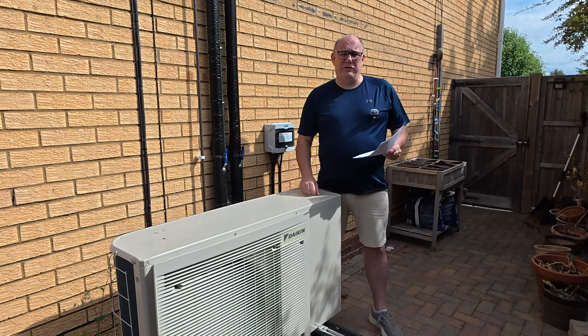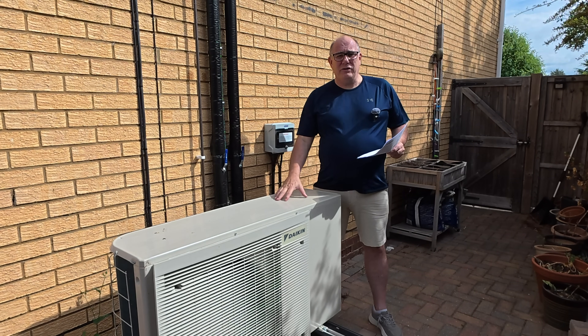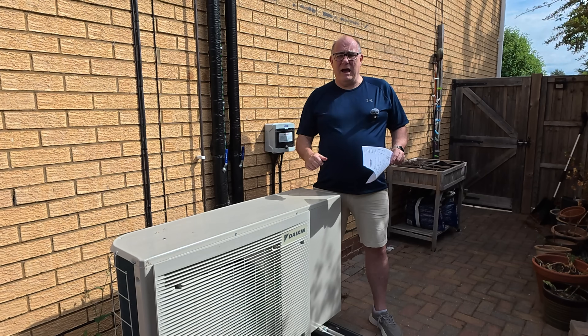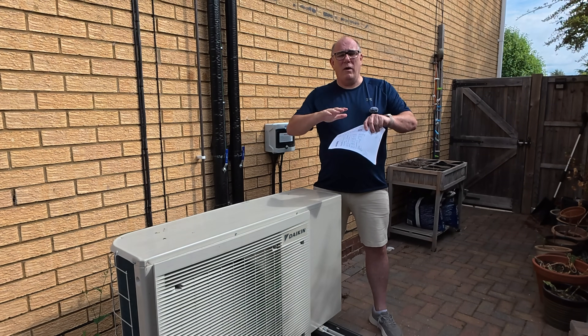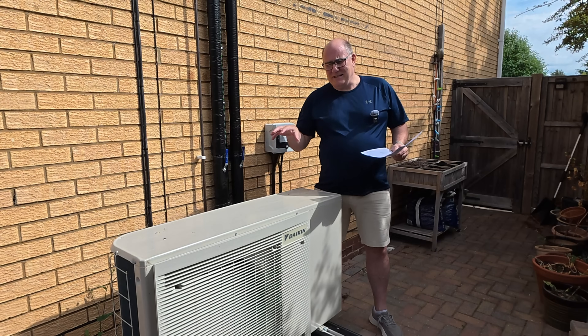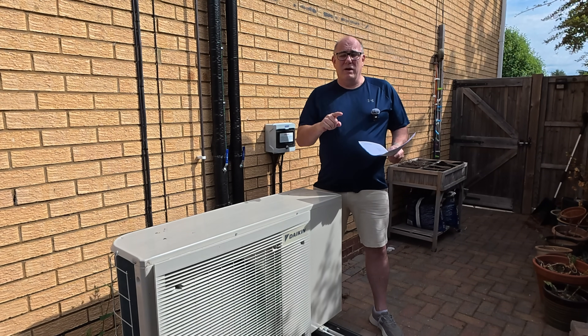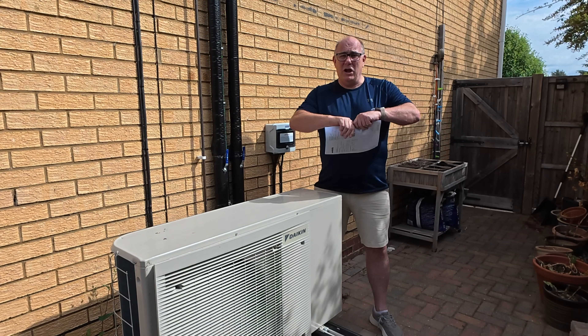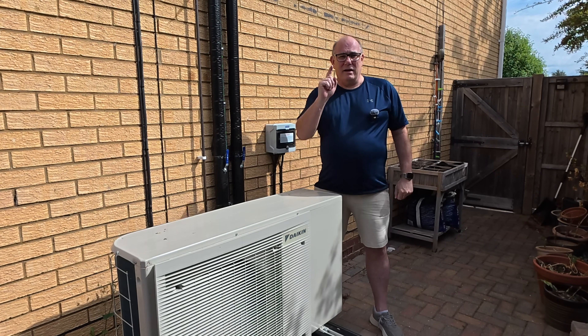That's just utter nonsense and today I'm going to show you exactly why using a heat pump, even if you don't have a smart meter, smart tariffs, batteries, solar or any of those advantages, this is still going to be cheaper to run than your gas bills. So if that sounds like something you're interested in and you want to be able to do this with your gas bills, then hang around.